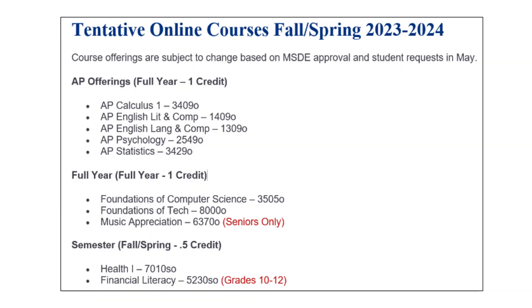On the website, you will find a list of classes that are tentatively being offered. Please note that not all classes listed will run. Classes run based on student interest and MSDE approval. Revisit the site throughout the year as information is updated.